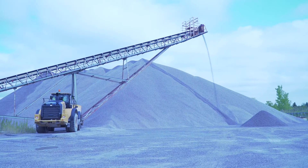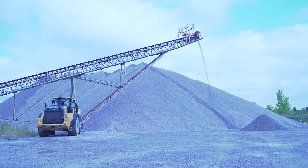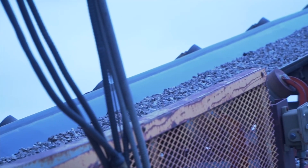Before, we were using clunky laser instruments to measure stockpiles — very time consuming and dangerous around stockpiles.